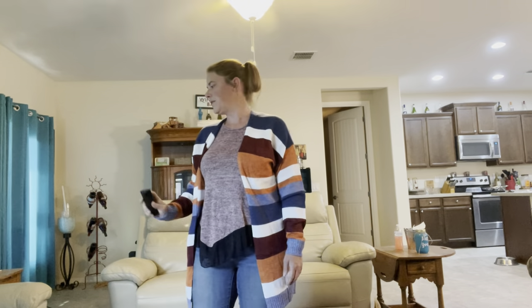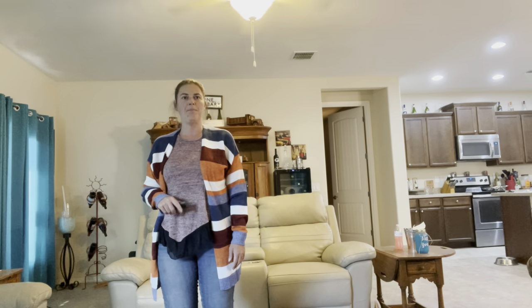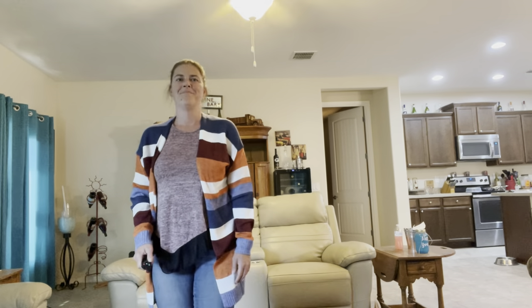I only have two more to go. Let me put on the red shirt, and then I will put on the jumpsuit. Then we'll do a recap of what I'm going to keep and what I'm going to send back.